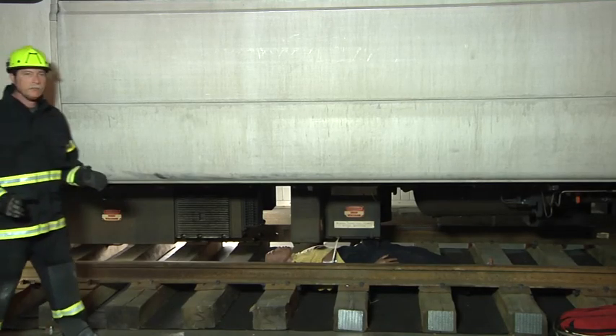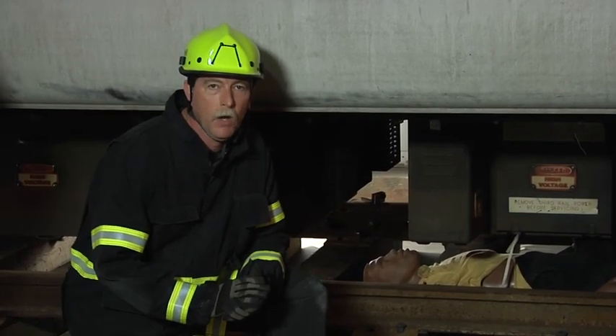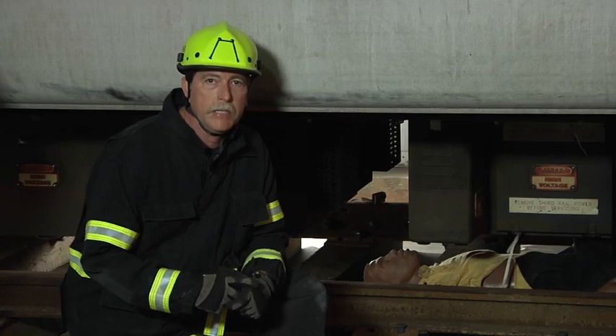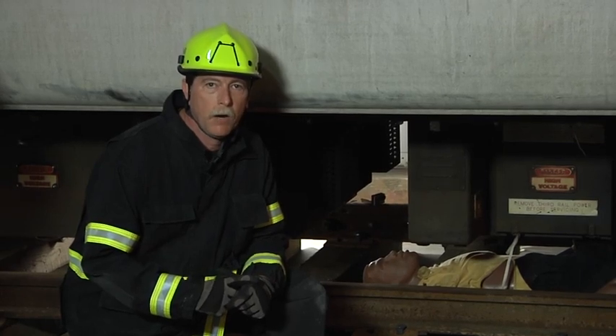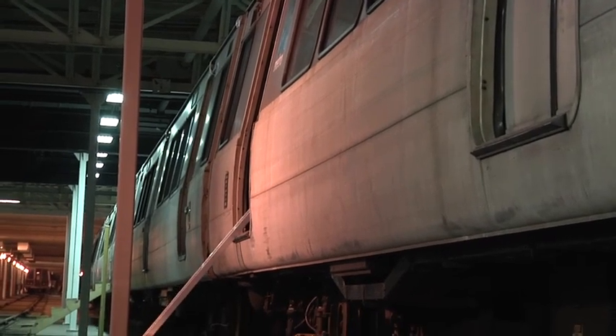Our scenario today is that we have a person stuck underneath the commuter rail car. This person has been hit by the train and is now trapped up underneath a very tight area. We've made sure to notify our rail control, work with our rail police and security to make sure that all the power is shut off and our track is grounded at both ends. So let's take a look at this in real time.